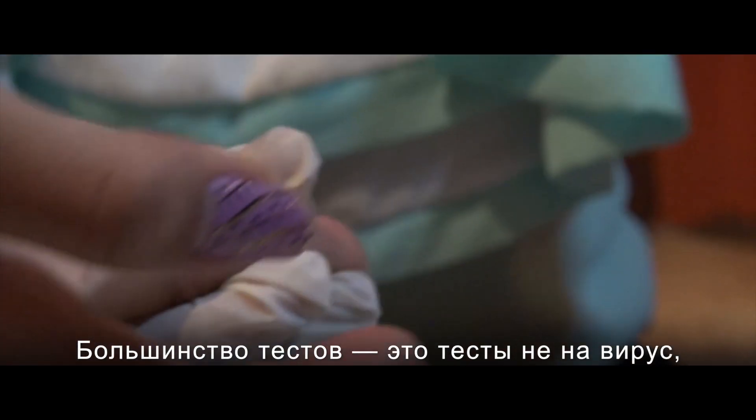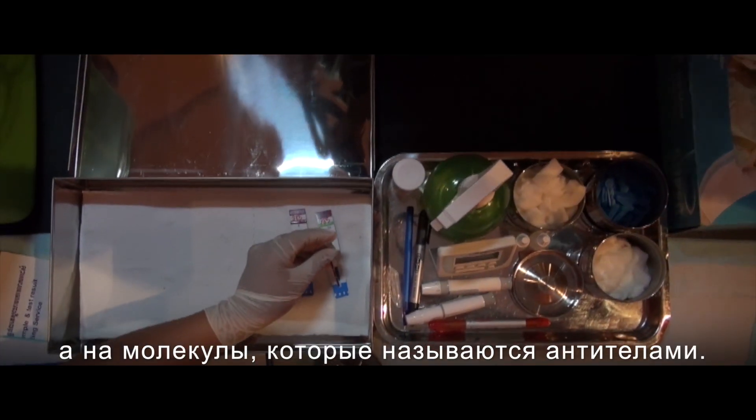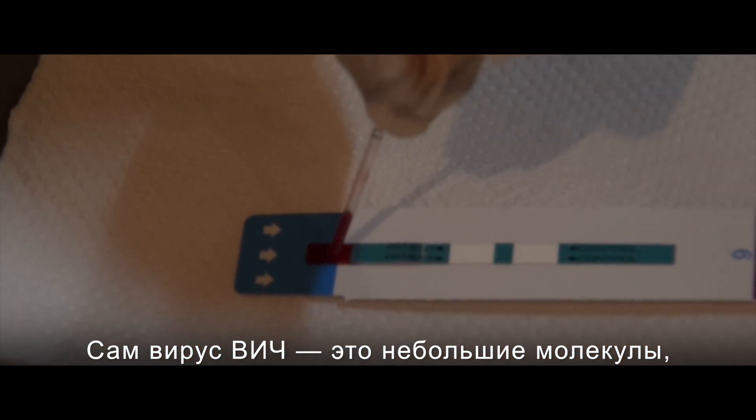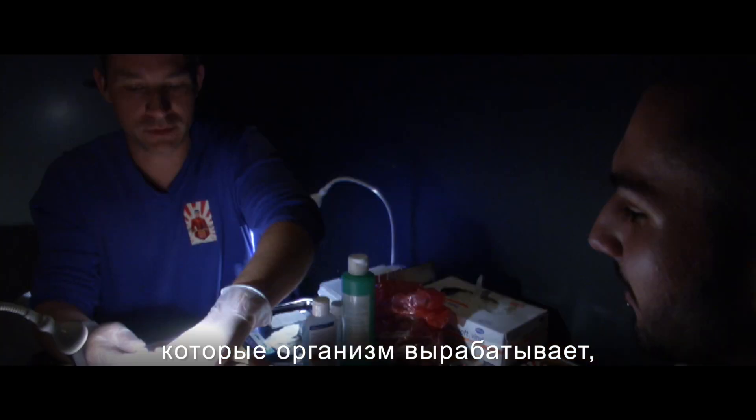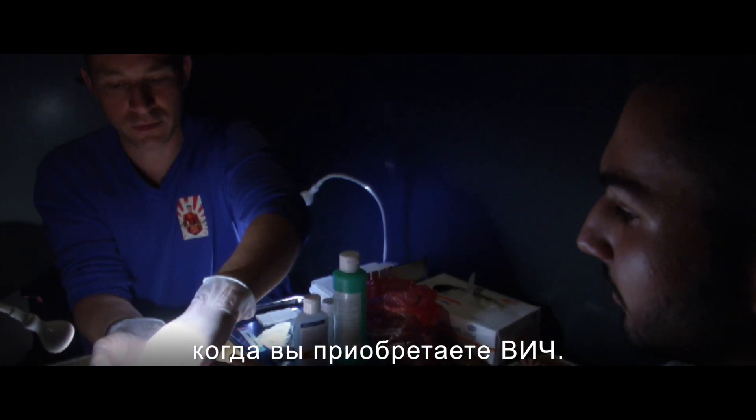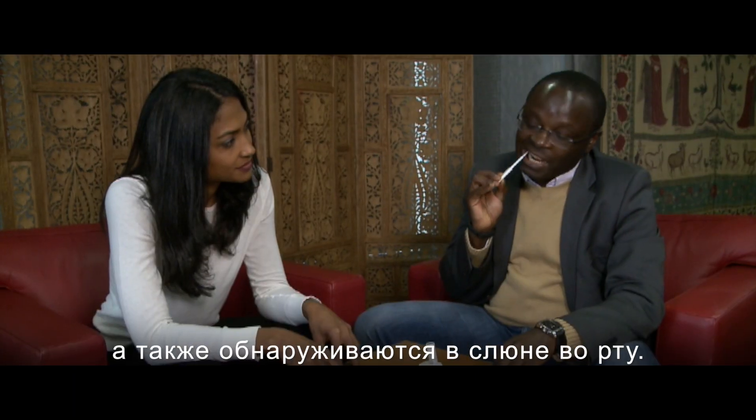Most tests test for molecules which are called antibodies. These aren't the virus, the HIV virus itself. They're little molecules that the body produces when you acquire HIV. These can be in the blood and they are also found in the oral fluid in the mouth.